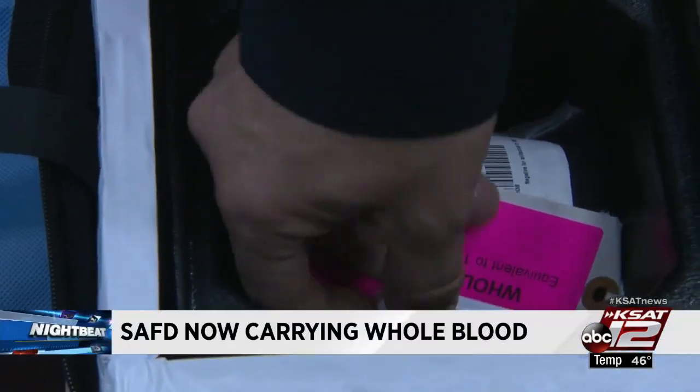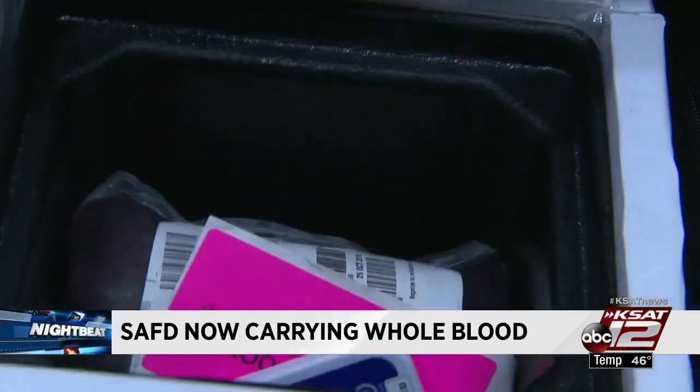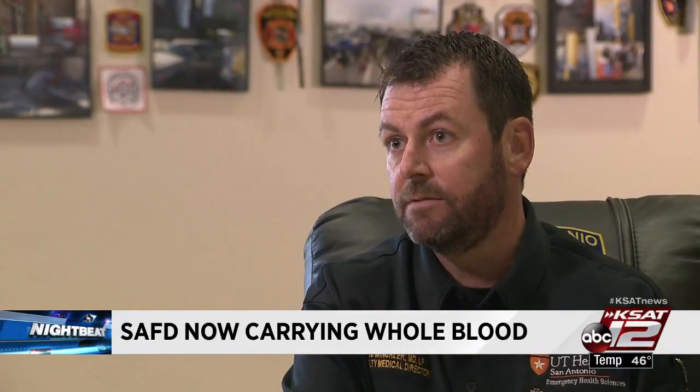That's the whole blood. This is our temperature scan. This single bag of blood in this small cooler is a huge deal — at least a two-fold increase in lives saved.